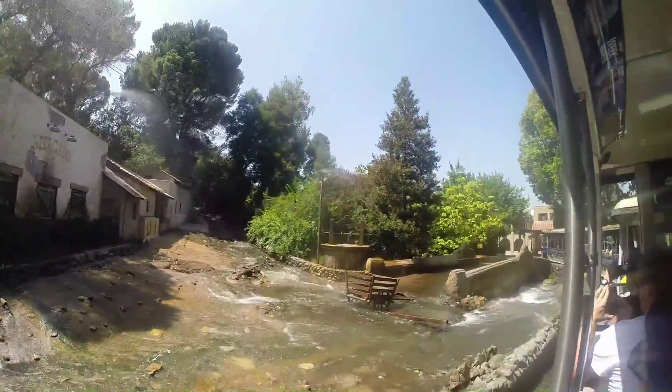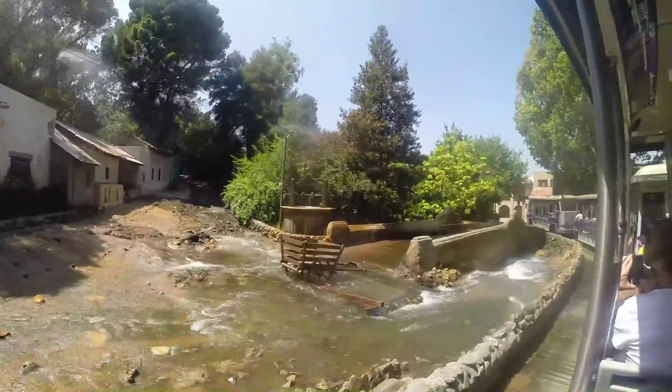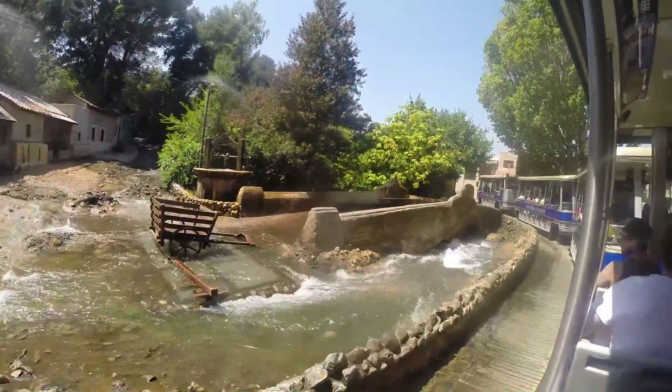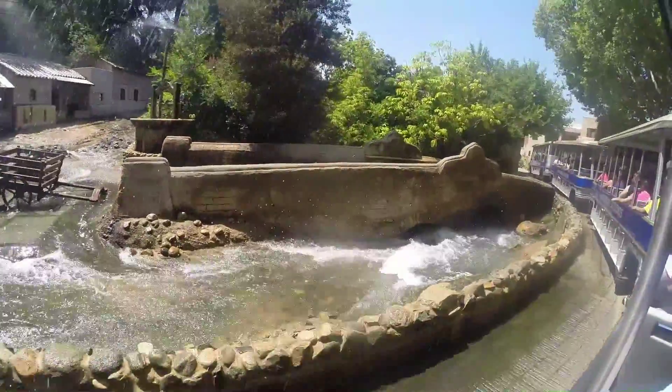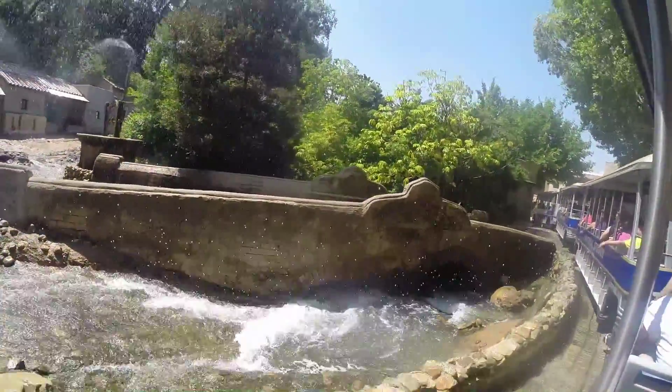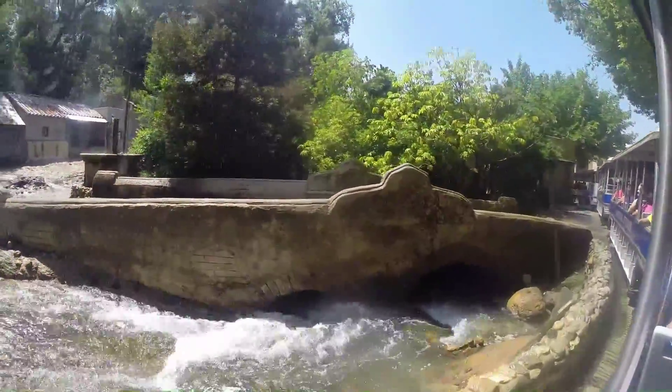I'm just going to show you the flash flood — I was just teasing you guys before. That, ladies and gentlemen, is the result of thousands of gallons of recycled water. It's kept in tanks at the top of that hill, it flash floods, and recycles back up in 15 seconds. Because we do not waste anything in the back lot.